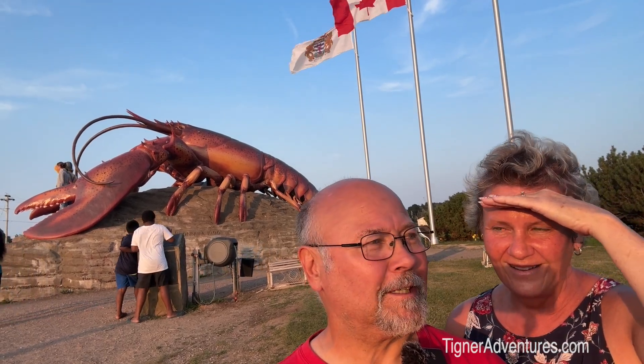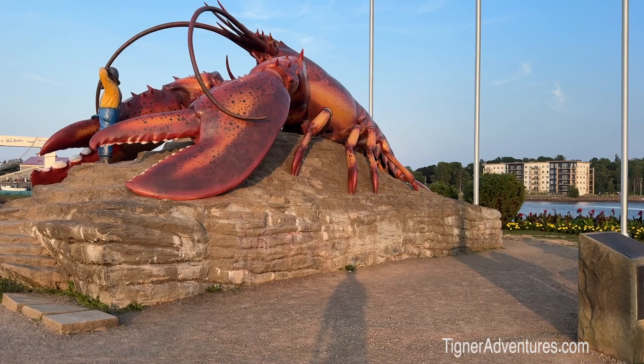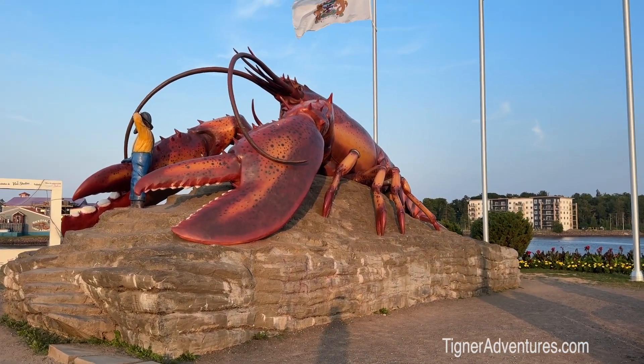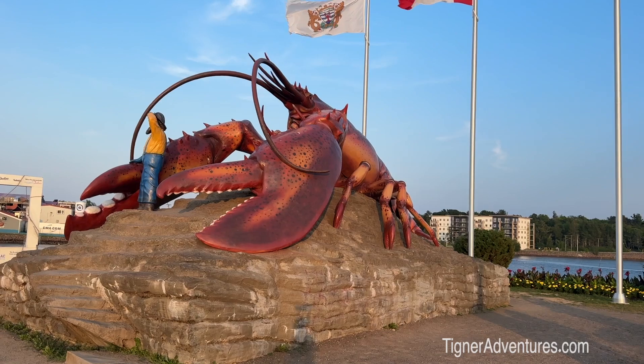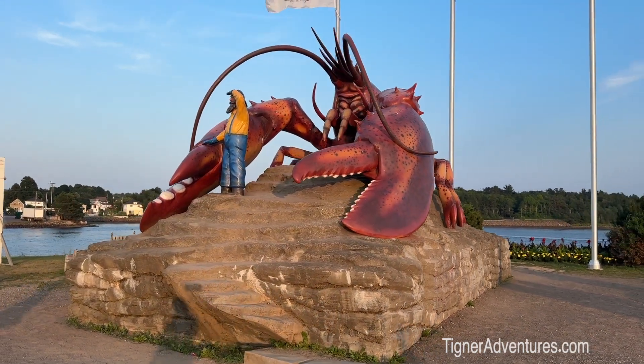We are now in Shediac — gotta say that right — and they have right here the world's largest lobster. I just need a lot of butter. Wish we could eat it, but anyway, a cool little quirky stop.